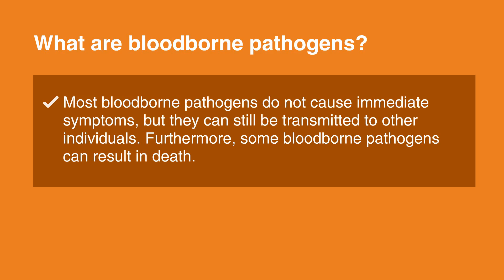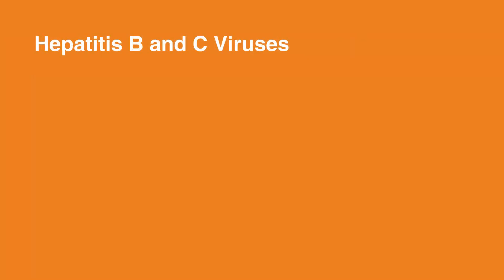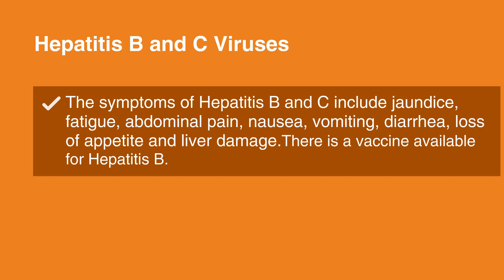A closer look at blood-borne pathogens: Hepatitis B and C Viruses. The symptoms of hepatitis B and C include jaundice, or yellowing of the skin and whites of the eyes, fatigue, abdominal pain, nausea, vomiting, diarrhea, loss of appetite, and liver damage. There is a vaccine available for hepatitis B. If you have not been vaccinated previously, an employer is required to provide one if you may be exposed to hepatitis B. It is part of a three-dose series, and each dose must be spaced out by approximately one month. If you have started the series and failed to complete it, your employer may send you for a blood draw to verify the presence of hepatitis B antibodies.